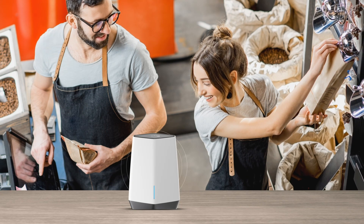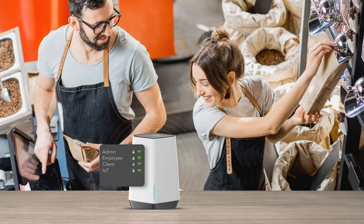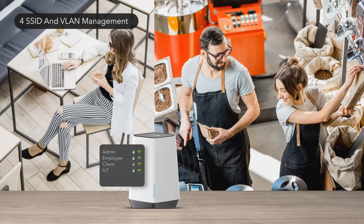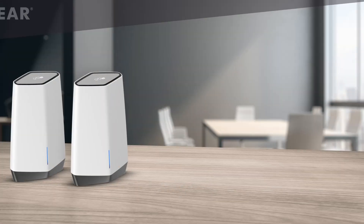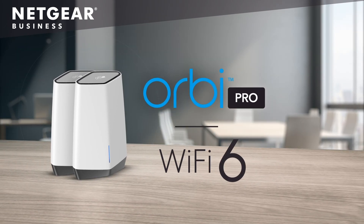In addition, network security is a priority with 4 SSIDs and VLAN management for true enterprise-grade security to achieve network isolation between administration, employees, guests, and IoTs. The ultimate business-grade Wi-Fi experience. Orbi Pro Wi-Fi 6 — the ultimate business-grade Wi-Fi 6.